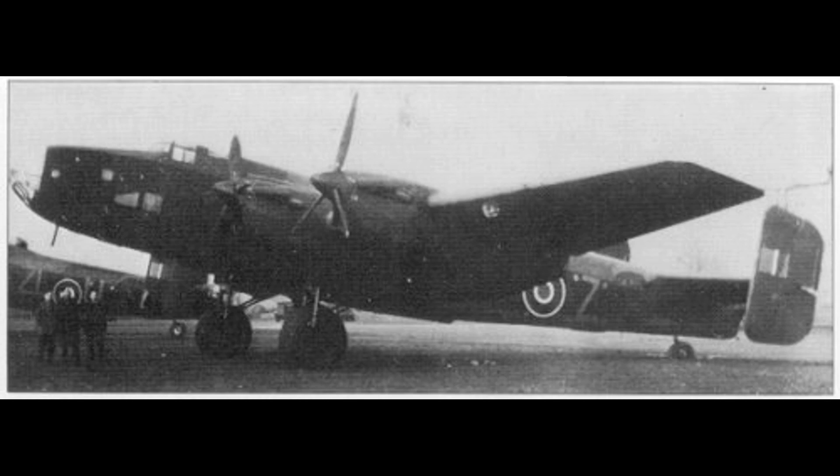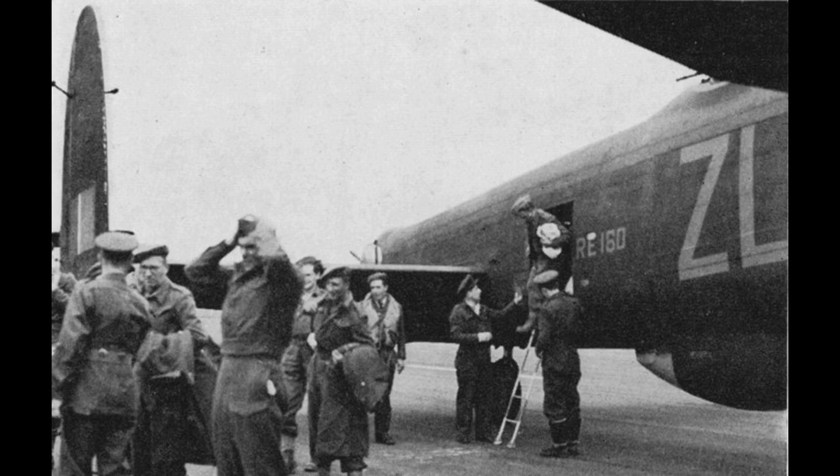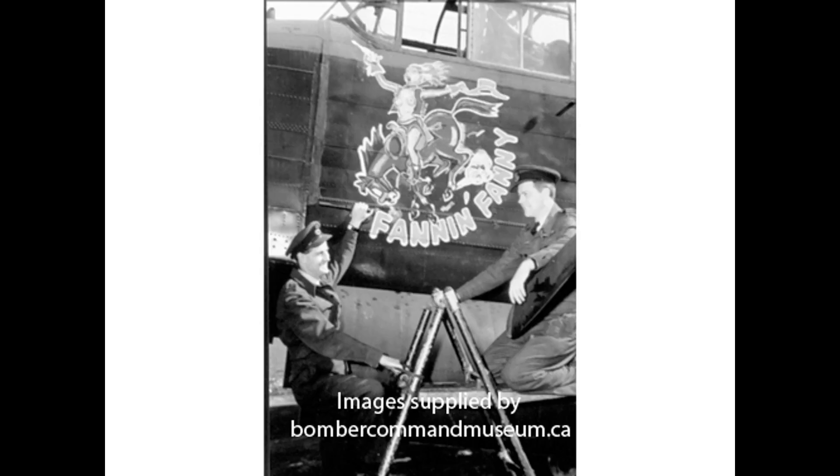In March of 1945, the unit converted to the Lancaster, flying a mix of Mark I's and Mark III's — the only difference being the engines, Mark I's with Rolls-Royce and Mark III with the Packard Merlins. The first operational mission with the Lancaster took place on March 11th, when 14 aircraft were tasked with bombing Essen, this also being a day mission. These day missions became more and more common as the war moved on, as the Allies gained air superiority over the continent. The unit flew their last operational bombing mission on April 25th of 1945, with a bombing mission on gun emplacements off the coast of Germany.